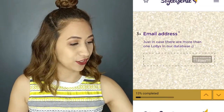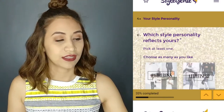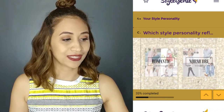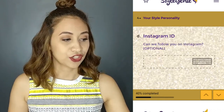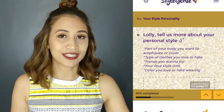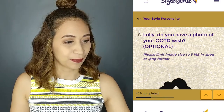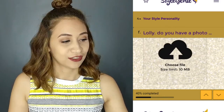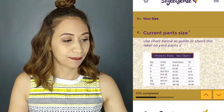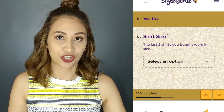So first is your email address, how old you are, your skin tone, and then the style personality that reflects you — you can pick more than one. Your Instagram ID, I think, is so they can see you to make it easier to personalize the outfit they're giving to you. Also your height, your bra size, your current pant size, which shape you are, and your shirt size.